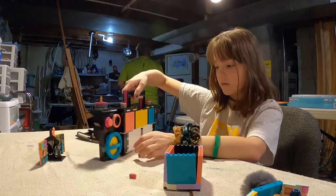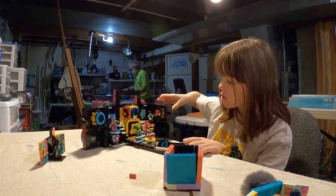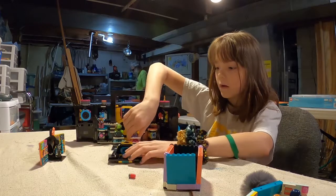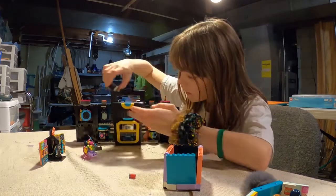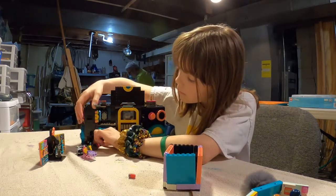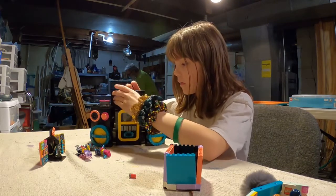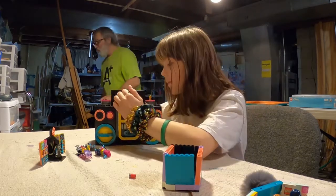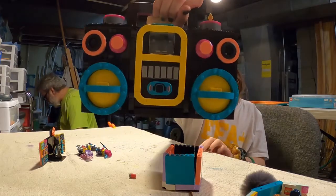I thought that was really cool when my grandpa showed me it. When it shuts up, you can take out the little characters and then shut it. And it shuts like that - you can actually carry it. I thought that was cool.